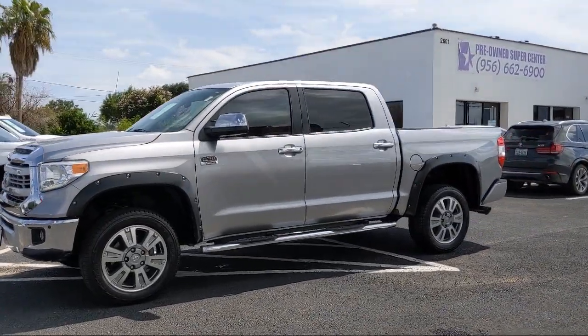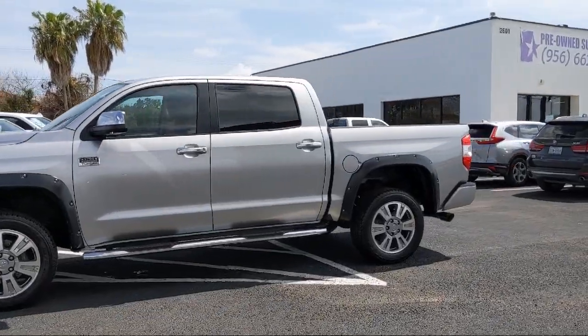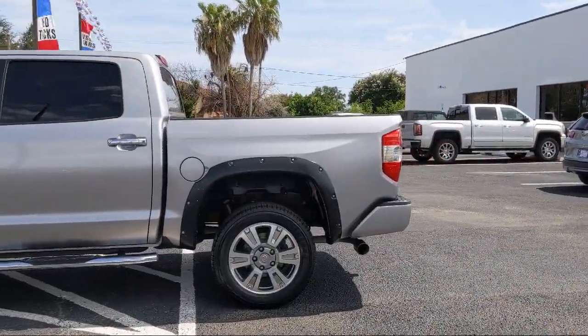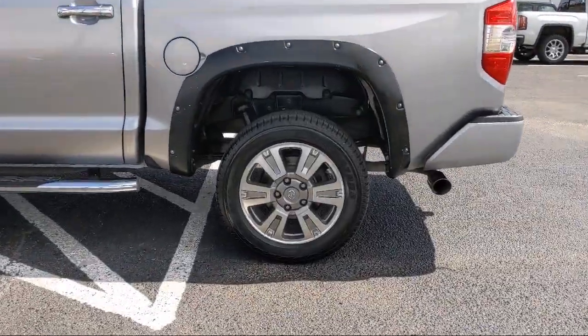It also features navigation, MP3 player, heated front seats, four-wheel drive, stability control, and has less than 50,000 miles on the odometer.